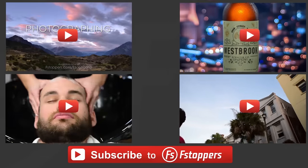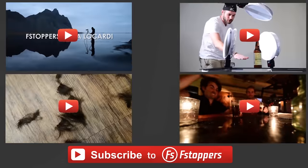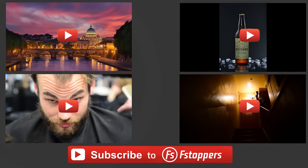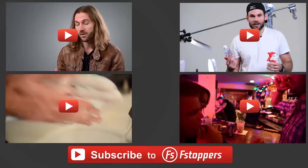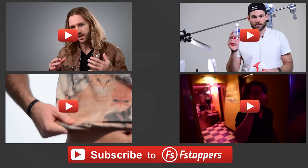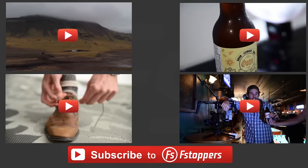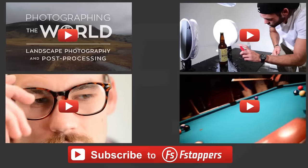If you've enjoyed this video, you can check out some of our other videos with the Surface Book. We've compared it to a few other products, and you can also check out many of our other photography and video related content on our channel. Make sure to subscribe because we have a lot more content coming your way. We'll see you next time.